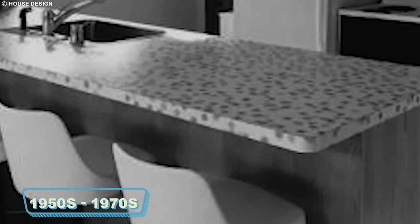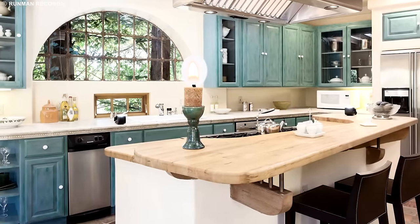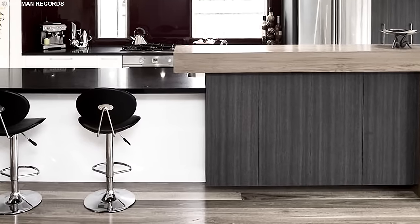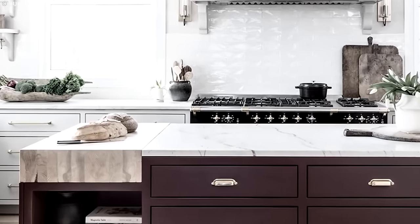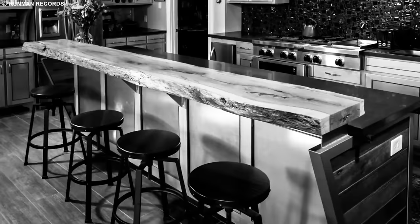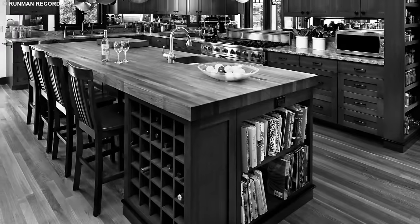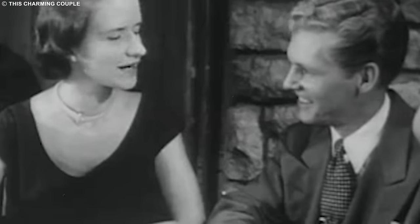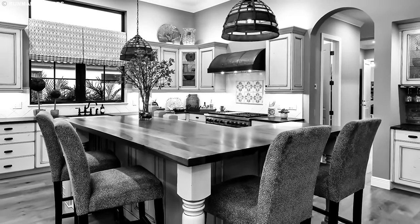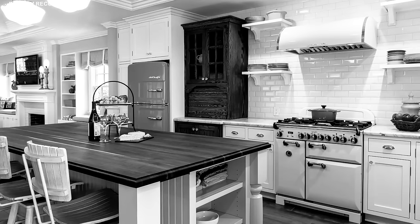Step into the 1950s to 1970s kitchens, and you'll likely find a practical trend that bursts with vibrant charm: Formica countertops. These surfaces weren't just any old kitchen feature — they were the go-to choice for many households. Imagine a burst of colors greeting you as you enter the kitchen; that was the magic of Formica. These countertops were like the superheroes of durability, standing up to the hustle and bustle of kitchen life with flair. Families gathered around, creating delicious meals on these sturdy and lively surfaces. The choice of colors reflected the vitality of the times — a pop of red, a splash of blue, turning the kitchen into a canvas of joy.